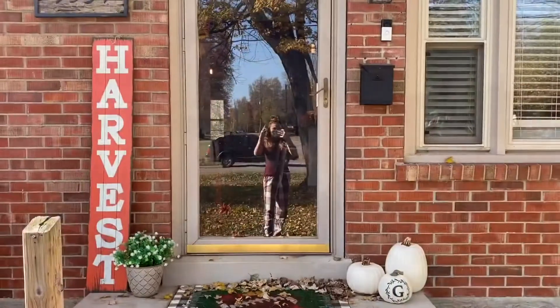Hey everyone, welcome back to my channel! I was about to put out my Christmas decorations today — I'm that person that puts them up as soon as I can. My husband doesn't know I'm planning on doing that, so he's gonna come home very surprised. But I realized I haven't shown you my fall decorations yet, so before I put those away and get my Christmas decorations out, I want to show you everything. There's a lot, so let's jump right into it — we're gonna start outside.